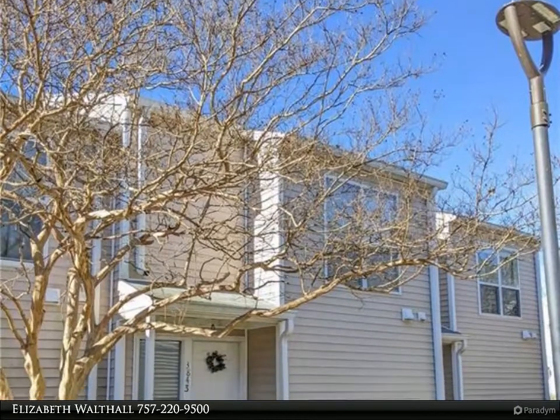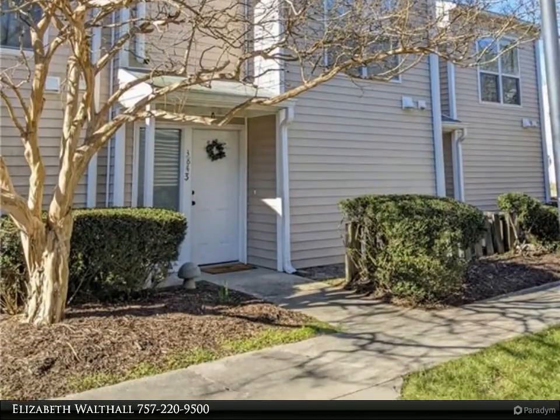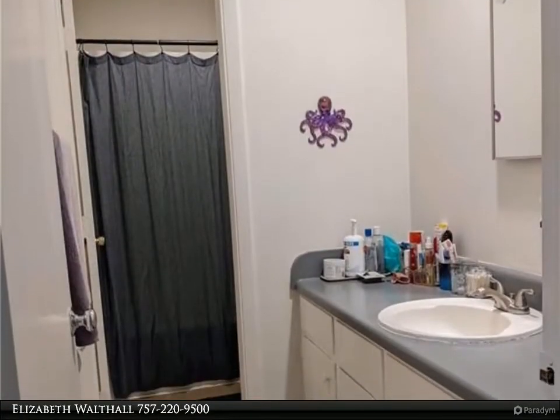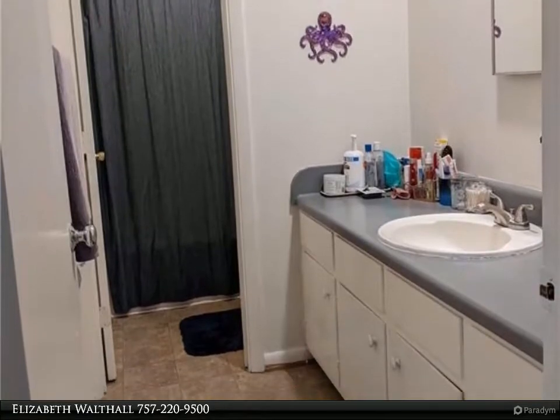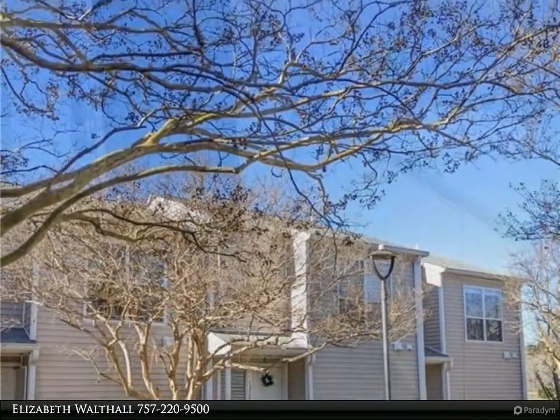This Berkshire Hathaway Home Services Town Realty property video is presented by Elizabeth Walthall. Lovely three-bedroom, 1.5-bathroom townhouse located in the Midlands. Private lot in the front section of the community which backs up to an open field maintained by the HOA.